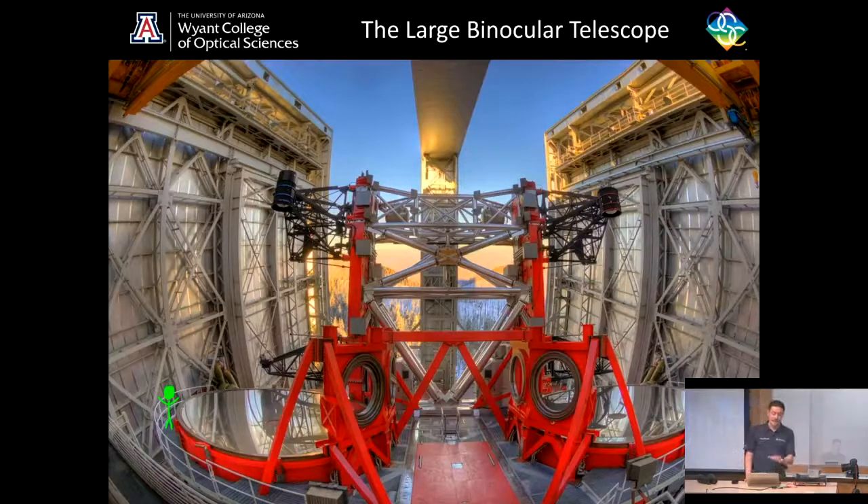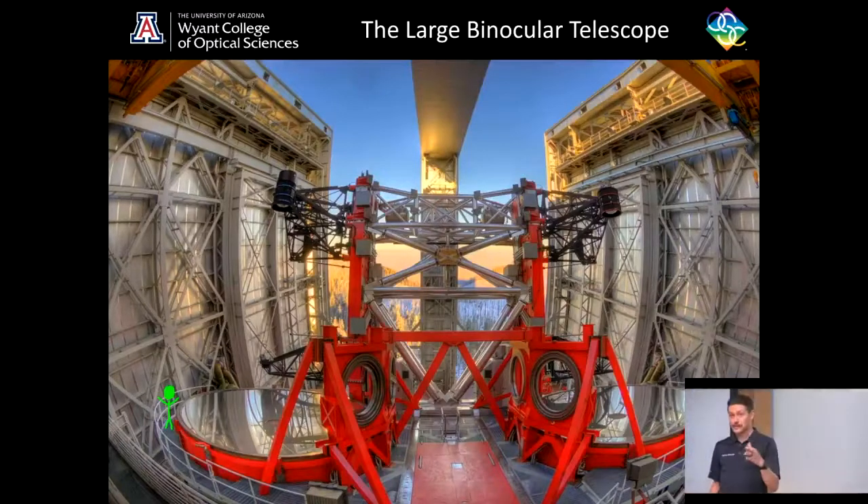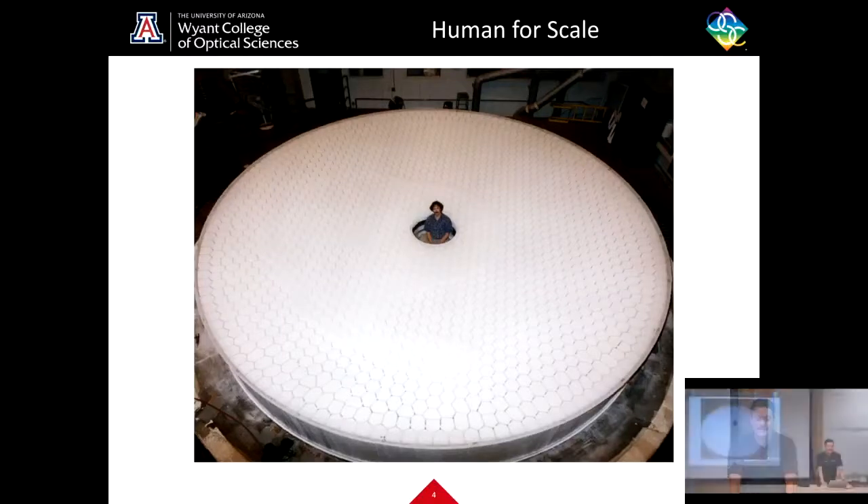This is a very early commissioning image from the early 2000s when the observatory first went on sky. Since then, many more instruments have been added on, and there are many more imaging modes. But first, let's talk about the amazing 8.4 meter primary mirrors.